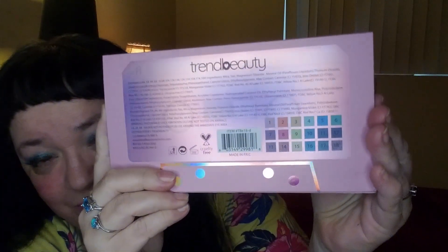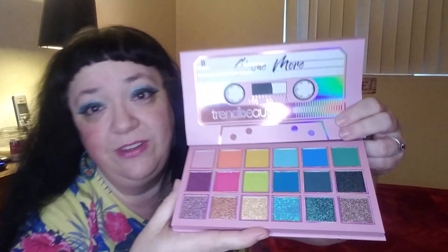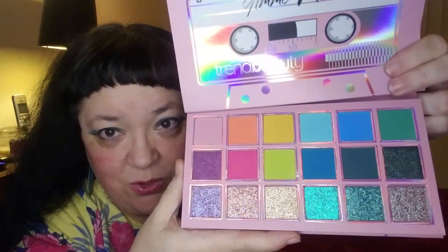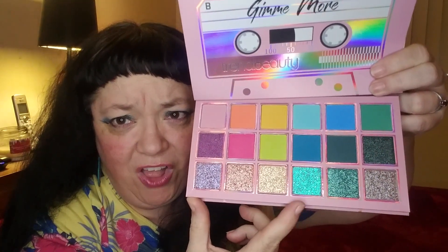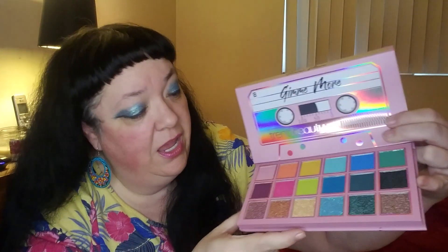So the last thing in here is the Trend Beauty Gimme More palette. Definitely the trend of the cassette tape of the 80s that I grew up with. It has the colors sort of on the back — it looks like blues. It does have a mirror. This is definitely a color story I can get into. Look at that entire bottom row! That color alone right there. And then there are a couple of shimmers here and here, and then the rest are mattes.